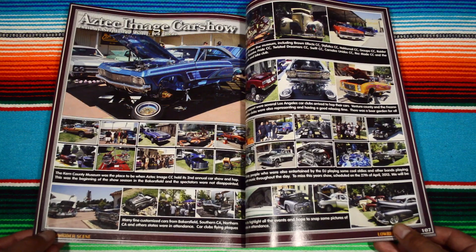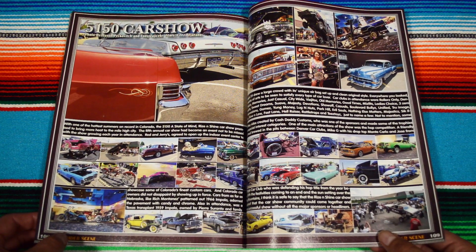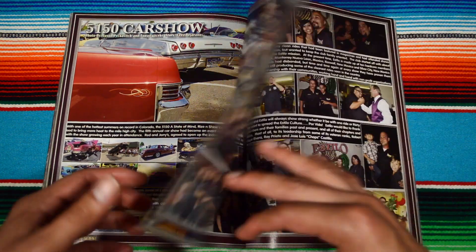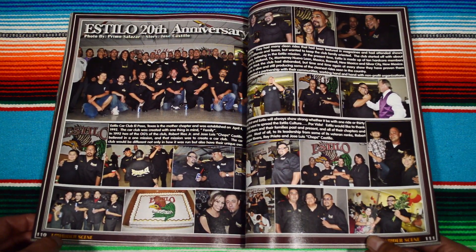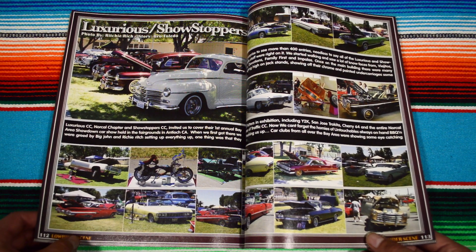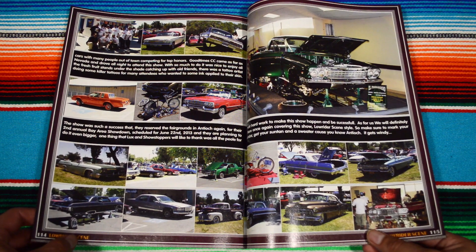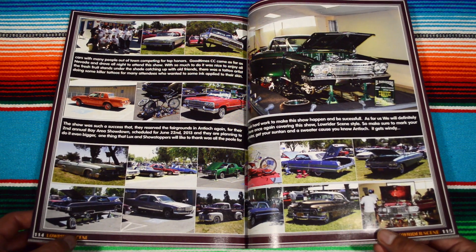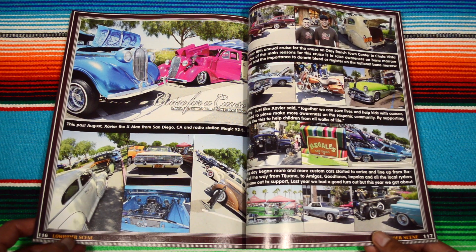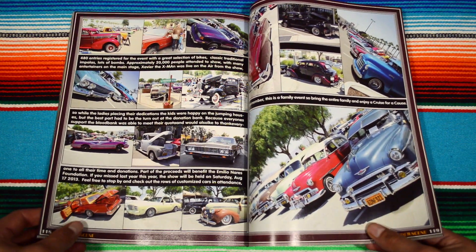Aztec Image car show. And now we have the car show highlights — the 5150 car show. Pretty funny name. Estilo 20th anniversary. Luxury, luxurious showstoppers. I think this is the same show.